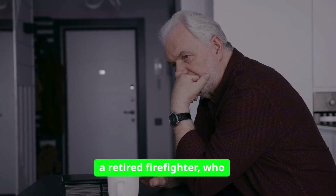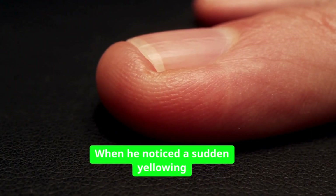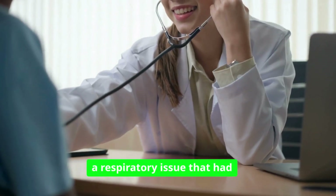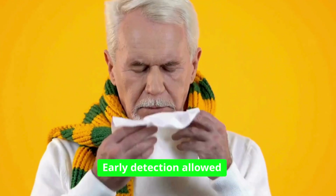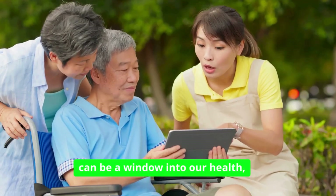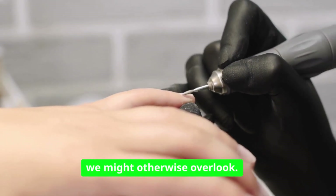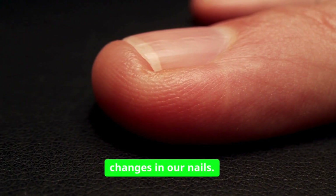Then there's Michael, a retired firefighter who had always taken pride in his strong, healthy nails. When he noticed a sudden yellowing and clubbing of his nails, he knew something was amiss. After a visit to his physician, he was diagnosed with a respiratory issue that had been developing unnoticed. Early detection allowed him to receive the treatment he needed before the condition worsened. Michael's experience serves as a reminder that our nails can be a window into our health, providing insights that we might otherwise overlook.